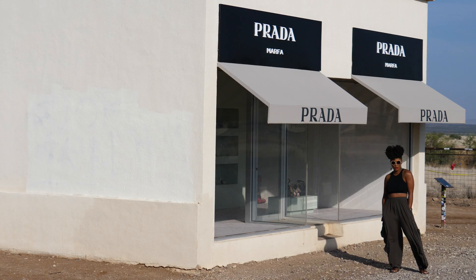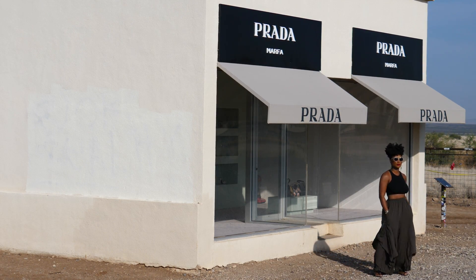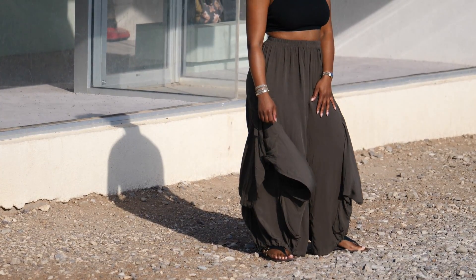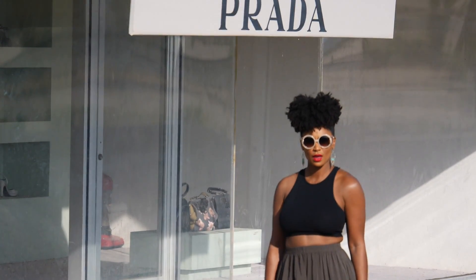These pants are from Fashion Nova. You can use my code XOTONYD or XODECLOTNY — I forget which gives the bigger discount, so try both. These pants are so fly and fabulous, and they worked so perfectly with the backdrop of Marfa and the Prada store. I can't tell you how amazing it felt to be out in front of that store in the middle of the desert shooting this little outfit.